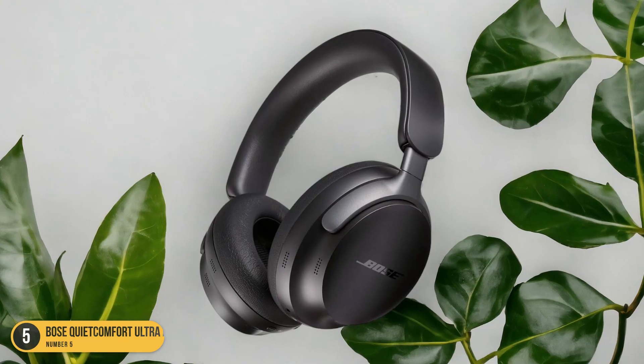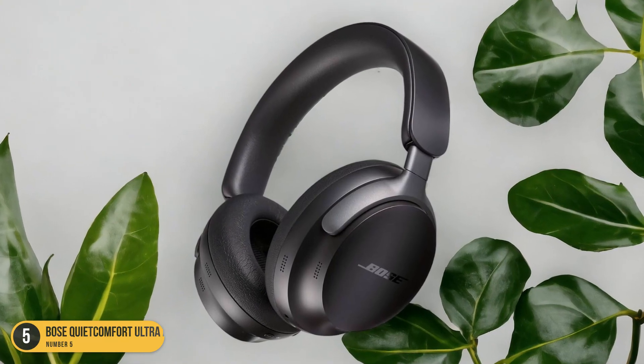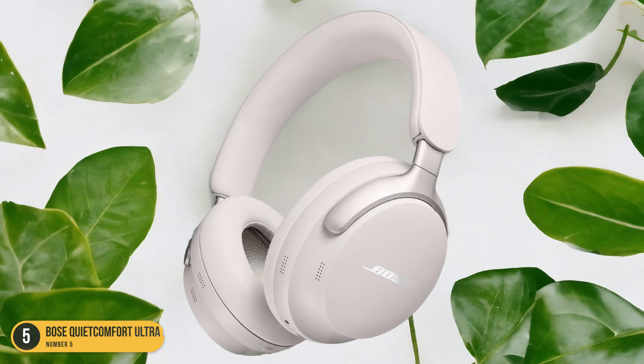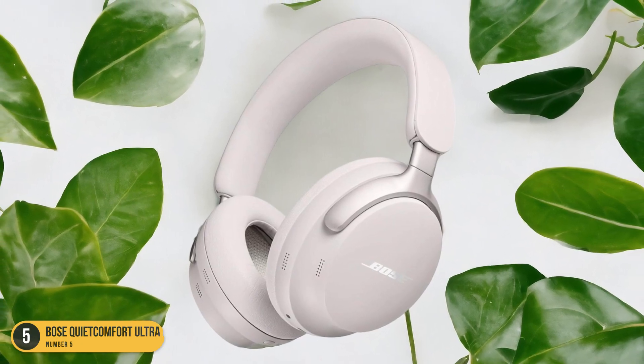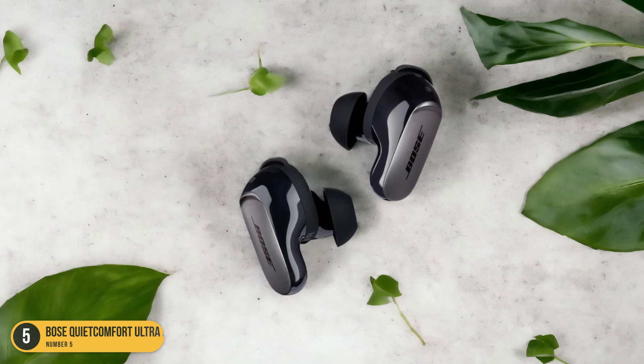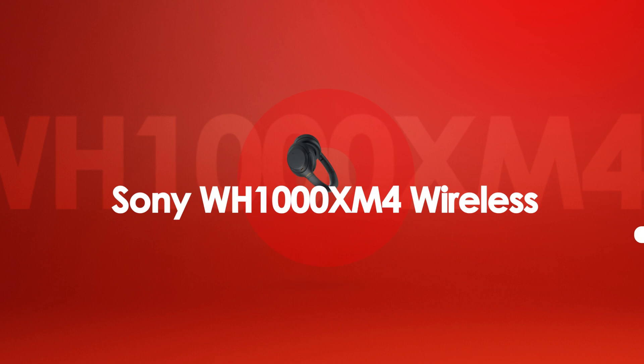The intuitive touch controls add a modern touch, letting you effortlessly adjust volume, skip tracks, or answer calls with just a swipe or tap. With the Bose QuietComfort Ultra, you're not just getting exceptional noise cancellation — you're getting a complete sensory experience.